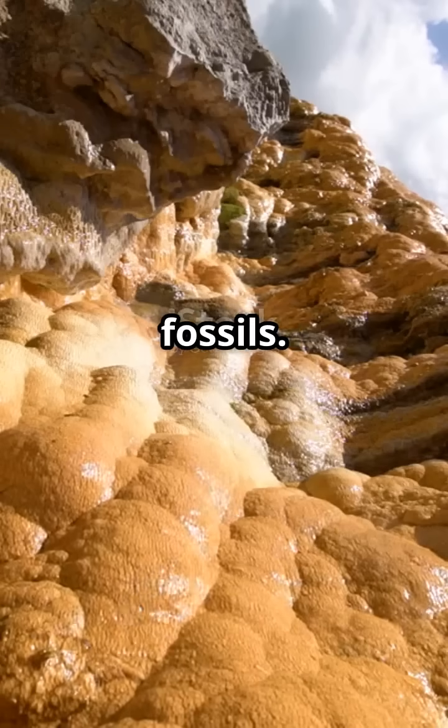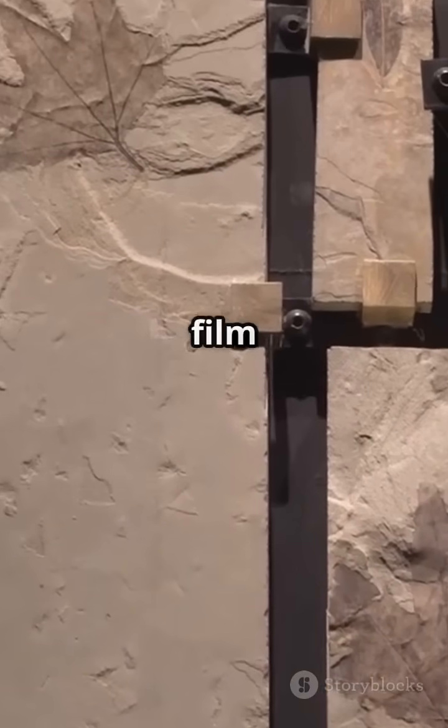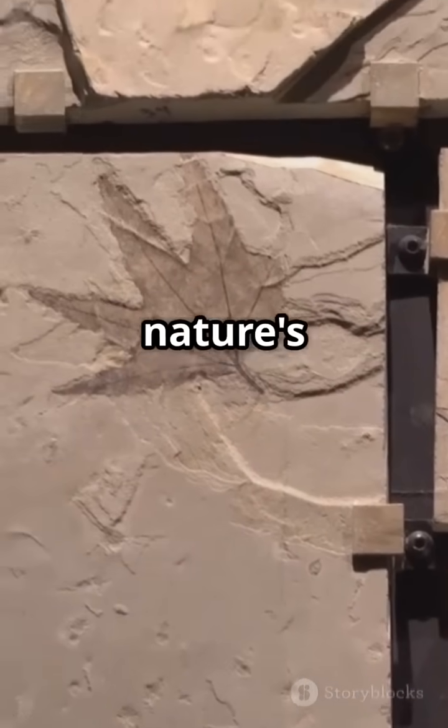Next up, compression fossils. Picture an organism buried under layers of sediment. The weight squishes it, leaving a thin, carbon-rich film behind. It's like nature's own press.